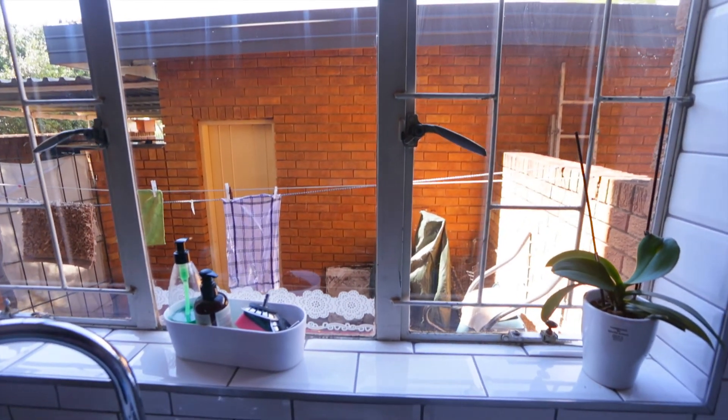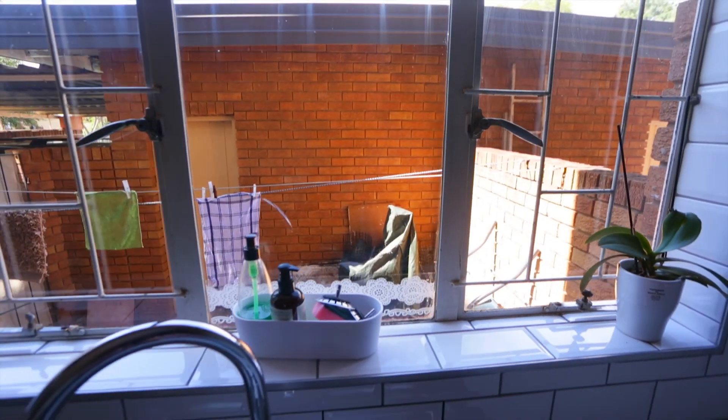From here you can look over your laundry area. That door at the back goes into your garage, and then the neighbours would be to the right-hand side over there.